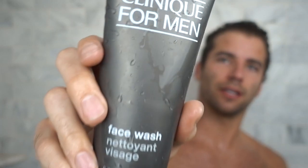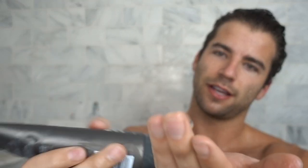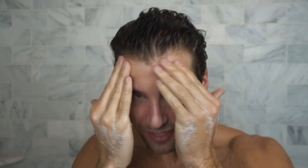So I start every night by taking a shower. I usually wash my face in the shower. I've been using the Clinique for Men face wash for a couple months — it's been really working. So I'll just do like a little dab, rub it in my hands, and don't forget your neck. You can just rub this in for like 30 or 45 seconds until I feel like it's clean. I like to wash my face in the shower just because I feel like the hot water opens up my pores.